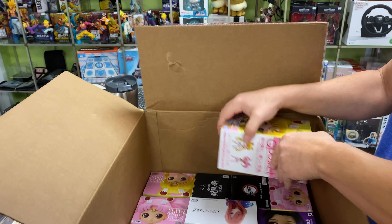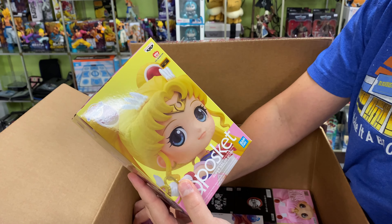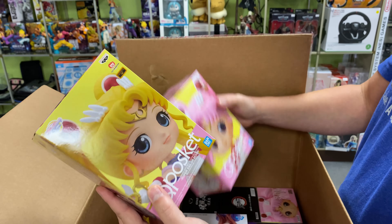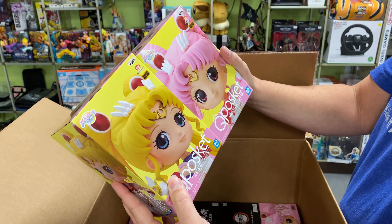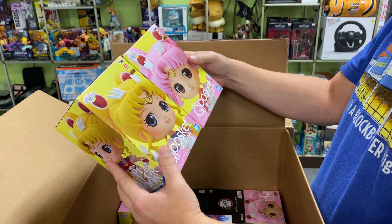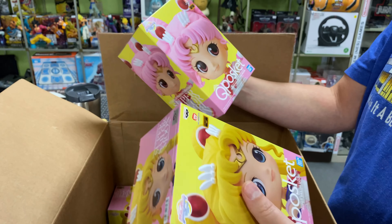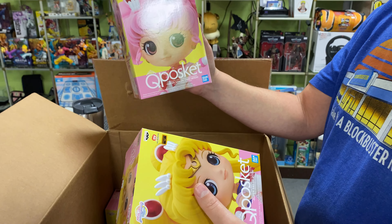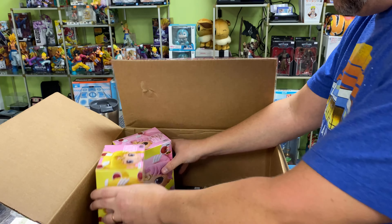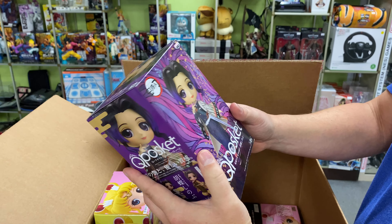I see some Sailor Moon stuff. If you haven't got your tickets to the East Spectacle coming up — I believe November 5th to the 7th — Easter Seals is putting it on. The voices of some of the Sailor Moon actors are going to be there. Any of you Sailor Moon fans, check it out — tickets are available on the East Spectacle website. So we got Chibi Moon and then we've got Sailor Moon, and then what else we got here?